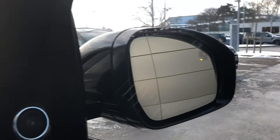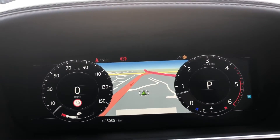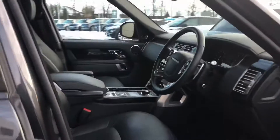You also have blind spot monitor, which is useful if you're driving along motorways. This car has done 25,035 miles on the clock. You also have head up display, which is great as it stops you getting distracted looking back down.